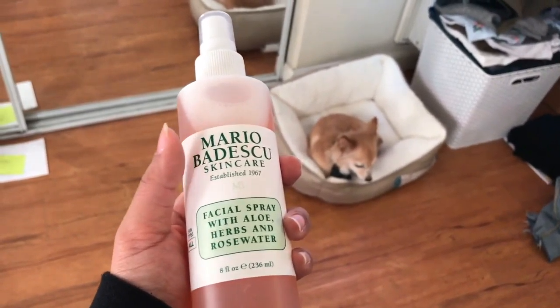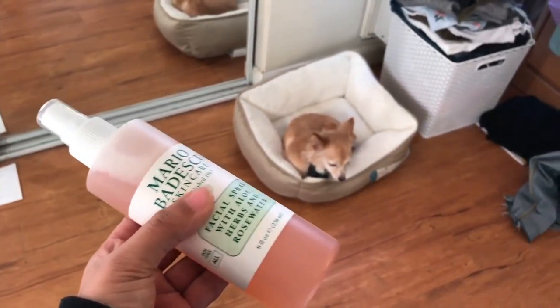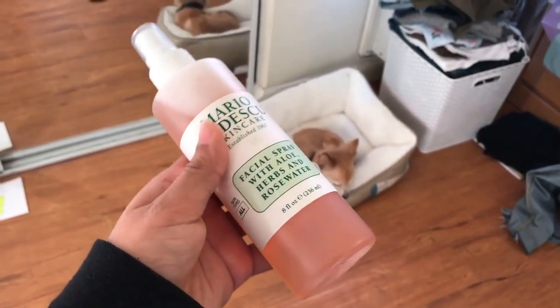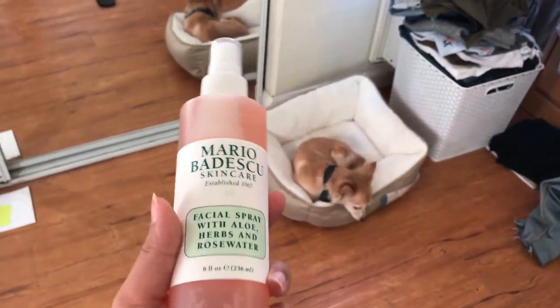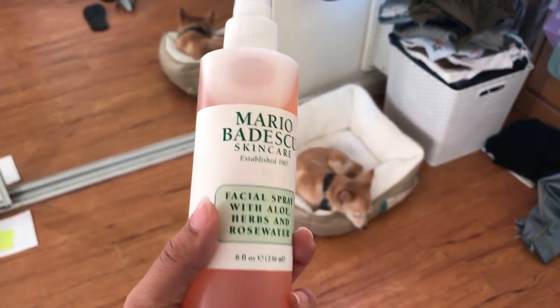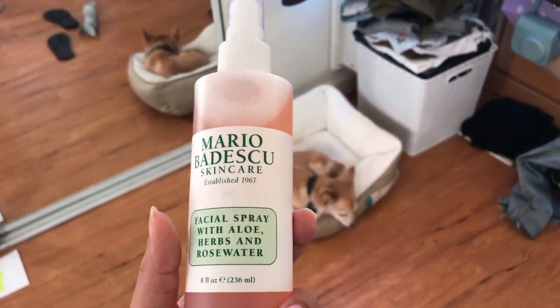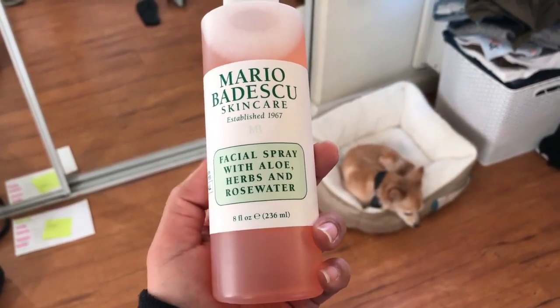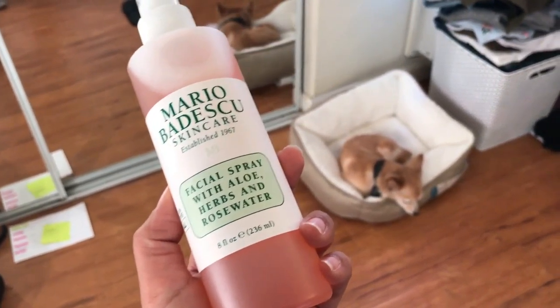I also use this Mario Badescu spray. I just got this and I freaking love it. The way it smells — it smells so good. This is the rose-scented one and every single time I use it, it feels so refreshing. I use this as like a setting spray and it just feels very refreshing.